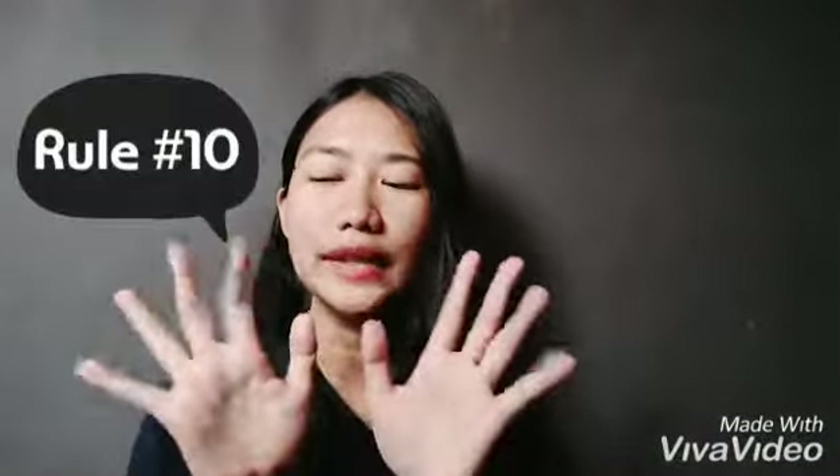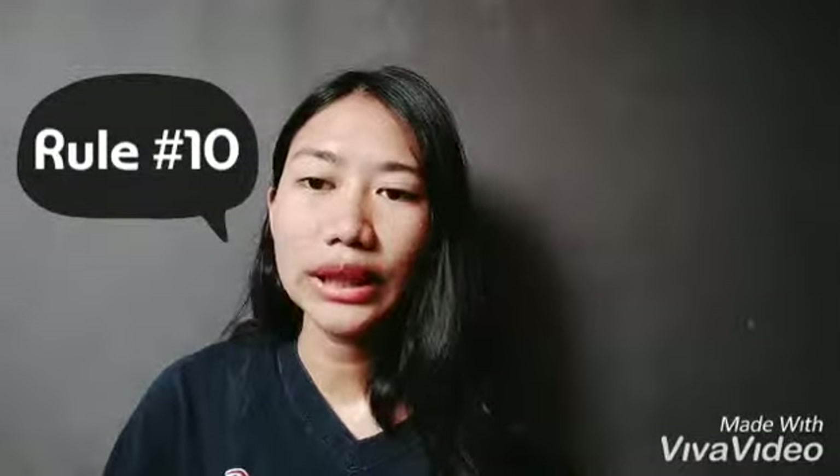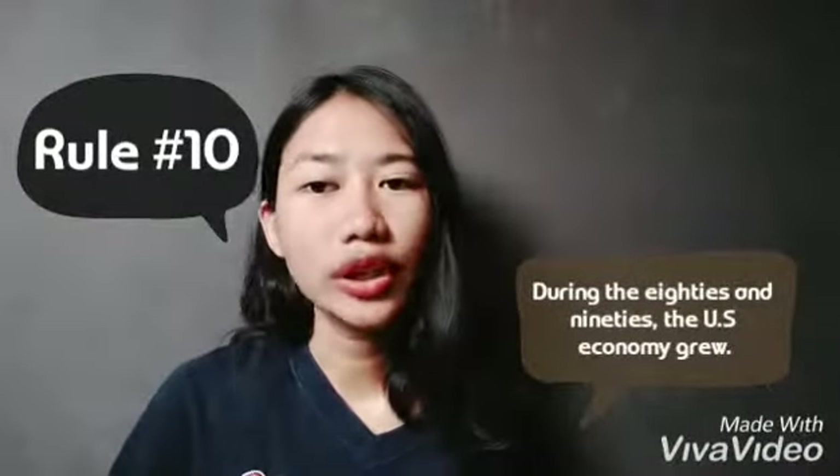Rule number ten: when spelling out decades, we do not capitalize them. For example, 'During the eighties and nineties, the US economy grew.'